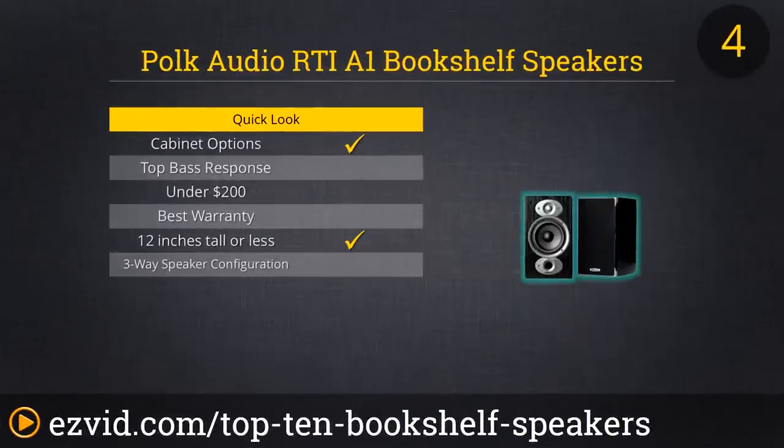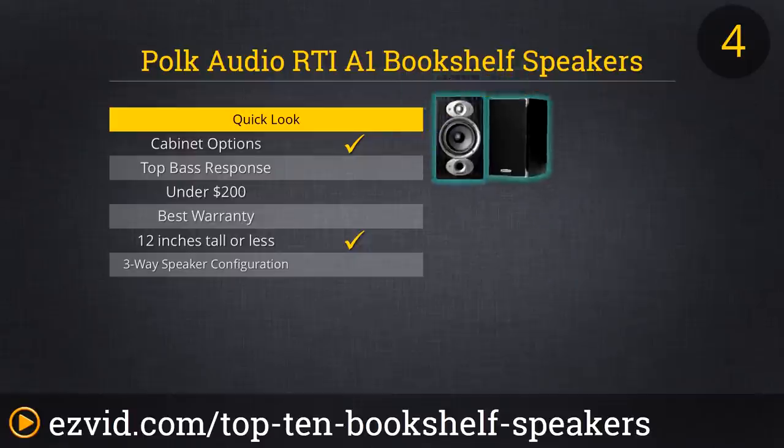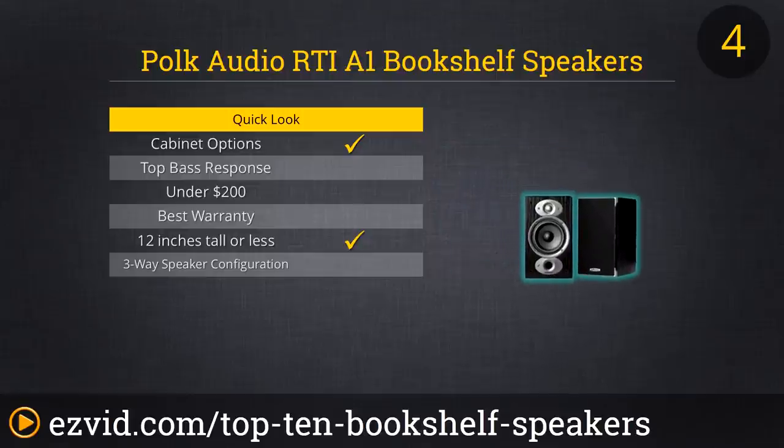The RTI A1 speakers from Polk sound good and look great. They're a little less efficient than our top-rated models, but you'll still get excellent sound quality. The beautiful real wood cabinet comes in black and cherry. The woofers deliver powerful bass thanks to the rubber surrounds, and we love the treble and higher tone outputs too. The silk polymer composite dome tweeters are unusual for entry-level speakers.